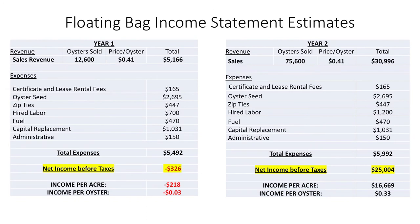When we look at the income statement estimates, I did a first year and then a second year. The first year is just to show you that you're not going to make money in the first year because of that lag between when you plant and when you start harvesting. You can see your costs there — seeds, zip ties, hired labor, fuel. We're guessing at some of that, plus replacing capital that gets lost or damaged. Administrative costs might be a little low, but first year, it's not going to make you money.